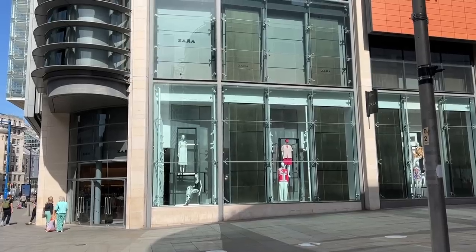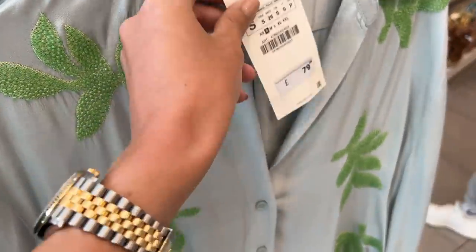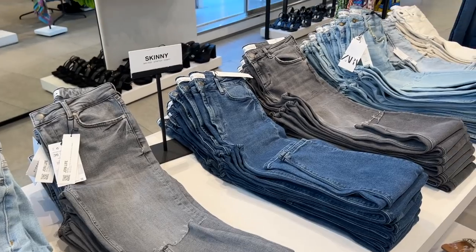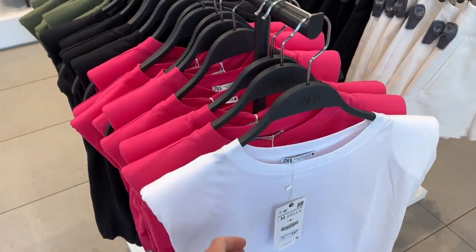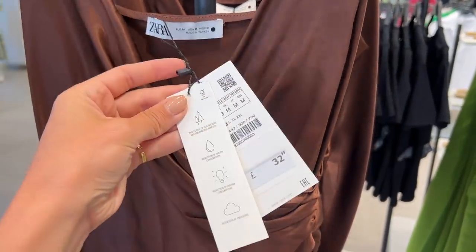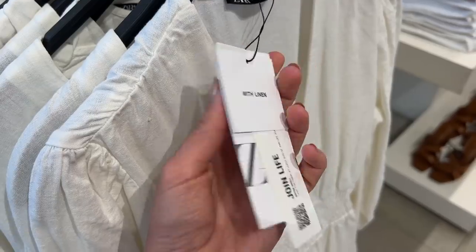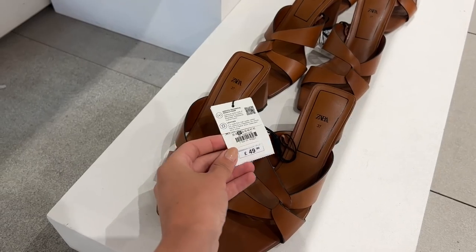Just a reminder to those who are interested, this is the Manchester city center Zara store. There are three floors - I went to the ground floor and the top floor. They've got lots of new bits in. I've noticed it was very colorful before, but now they've introduced more neutrals and whites, lots of crochet bits, embroidery anglaise, lots of dresses which are my favorite thing to wear in summer, and some really nice shoes and accessories too.